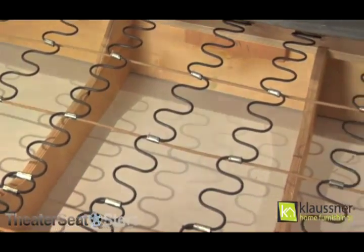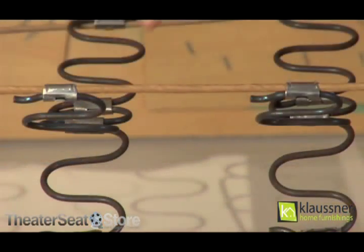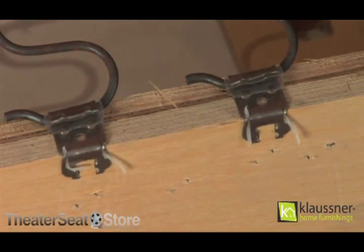Next are our seat springs. Klausner uses 8.5 gauge tempered steel sinuous springs that attach to the frame using spring clips, and each spring clip is insulated to prevent any squeaking.